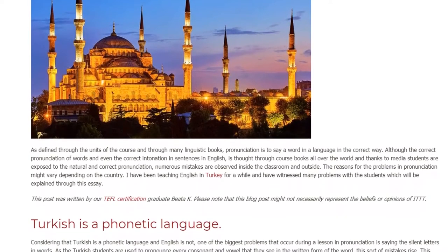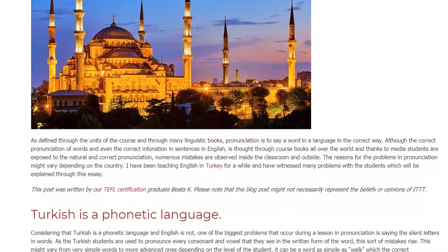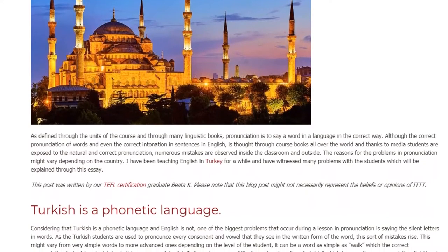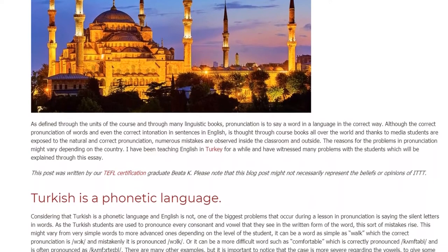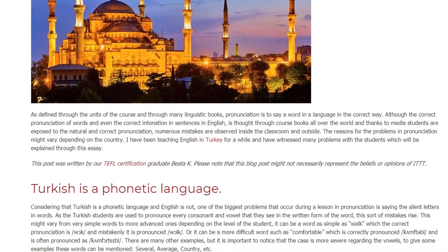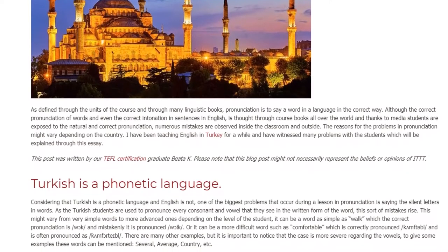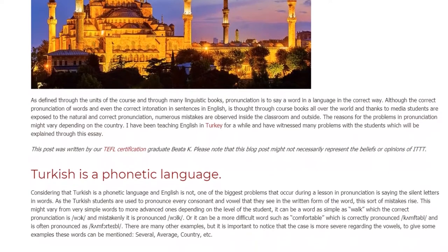Turkish is a phonetic language. Considering that Turkish is a phonetic language and English is not, one of the biggest problems that occurs during a lesson in pronunciation is saying the silent letters in words. As Turkish students are used to pronouncing every consonant and vowel that they see in the written form of the word, this sort of mistake arises.